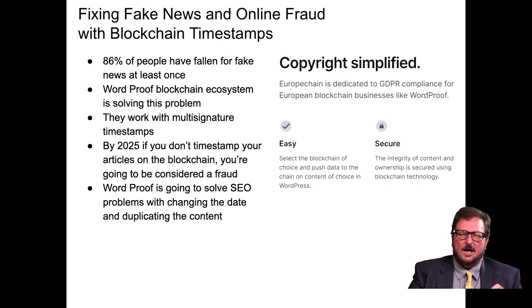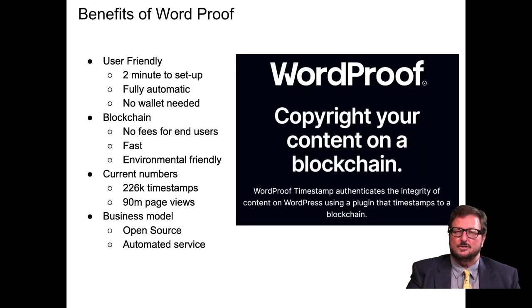WordProof works with multi-signature timestamps. I'll make a prediction: by 2025, if you don't timestamp your articles on the blockchain, you're going to be considered a fraud. WordProof is also going to solve SEO problems with changing the date and duplicating content — a big issue raised at recent antitrust hearings about taking someone's content and repackaging it as your own, as Google has been known to do.